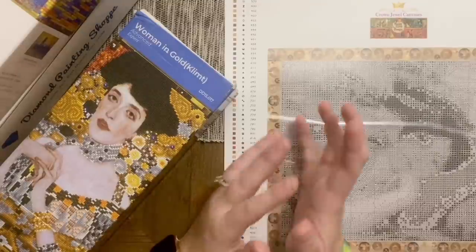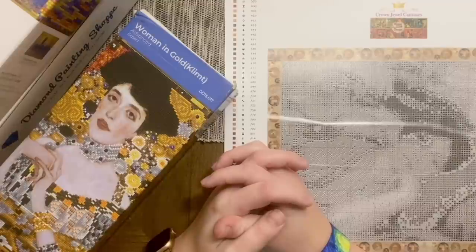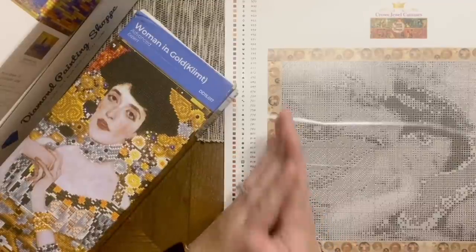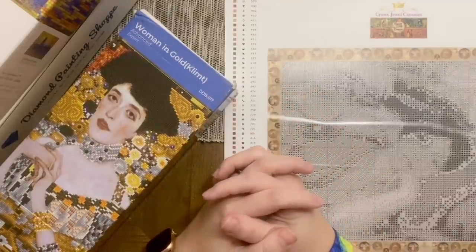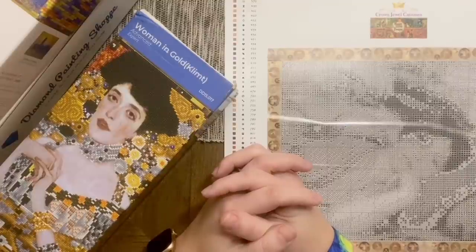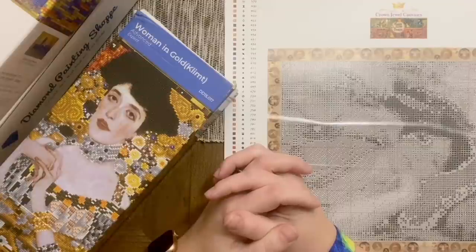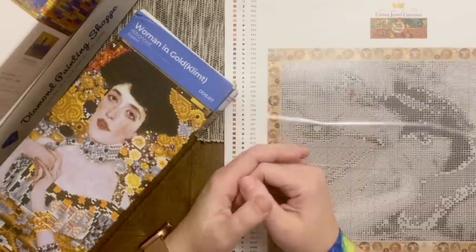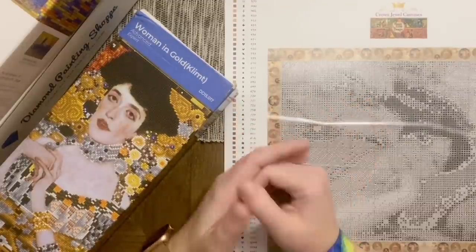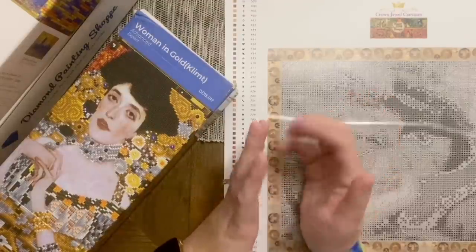Artwork from before 1927 — while there are some exceptions — is considered part of the public domain, and therefore you can feel good about making an ethical decision by purchasing a custom of this kind of artwork. With that in mind, the possibilities are nearly endless. We had so much fun last summer digging into a huge variety of different artists and we showcased some of our favorites.